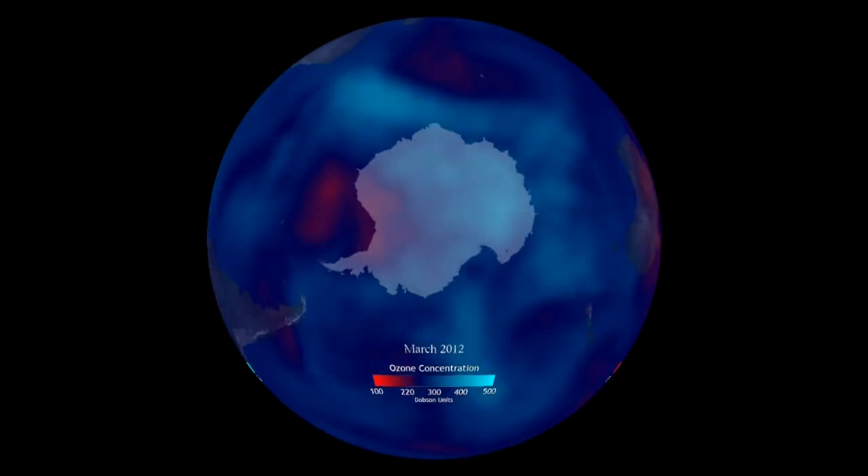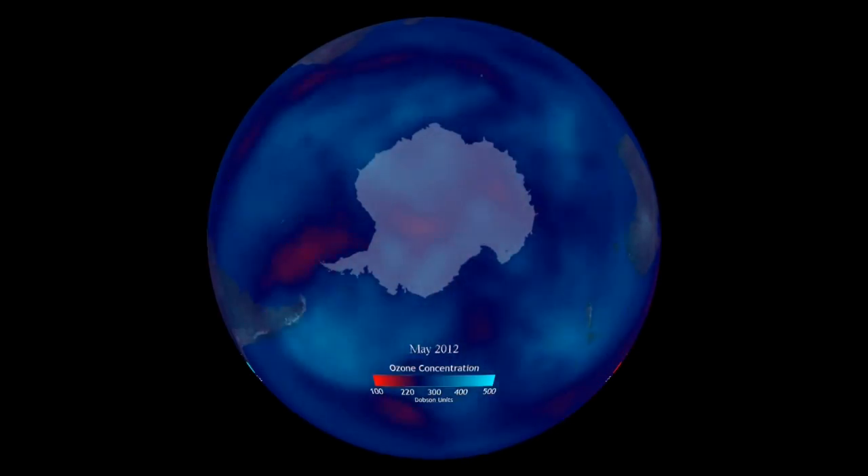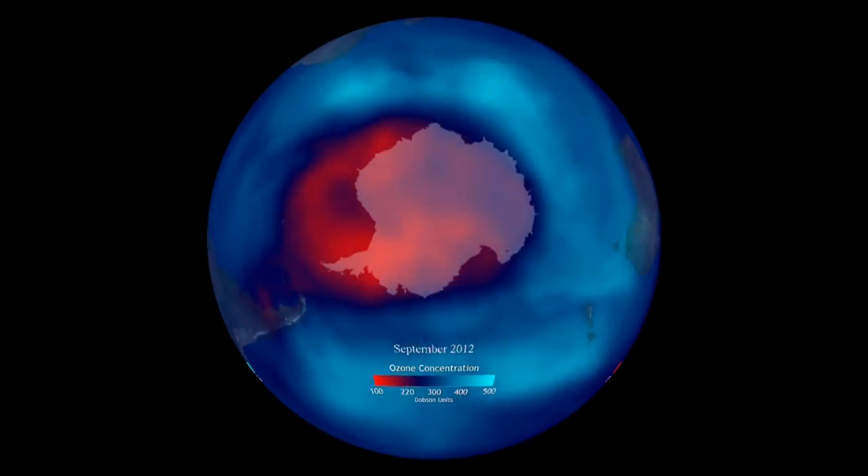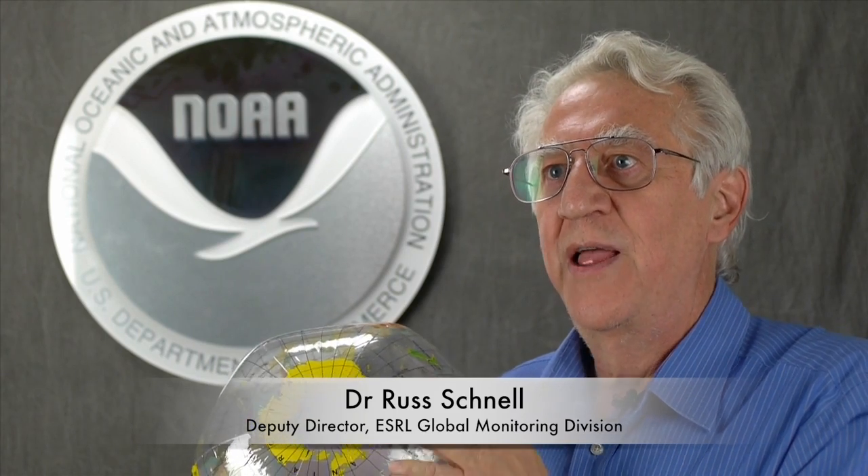As the sun rises over the South Pole in September, it provides the spark of energy for chemistry that eats away at the ozone layer. It's amazing — it's one of the biggest, fastest chemical reactions in the world, driven by sunlight. Very high concentrations of ozone in the stratosphere are reduced by half, and within a month they go to zero in a certain layer of the atmosphere.